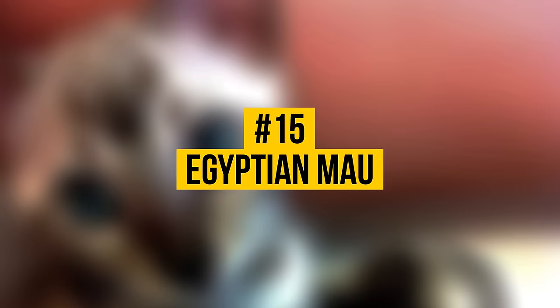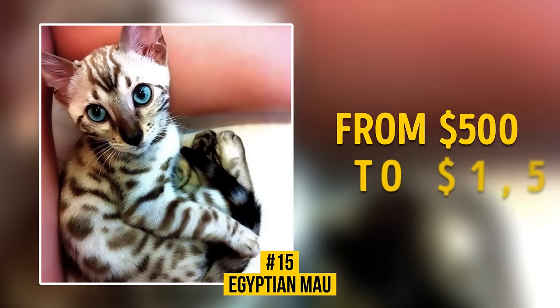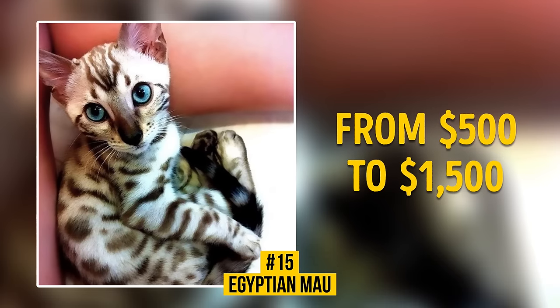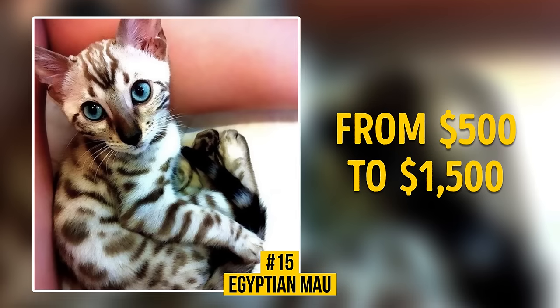Number 15: Egyptian Mau. To become an owner of an ancient Egyptian cat, you should pay from $500 to $1,500. The appearance of these cats has changed little for 3,000 years since the time of ancient Egypt. These cats have not only a spotted coat, but also spotted skin.